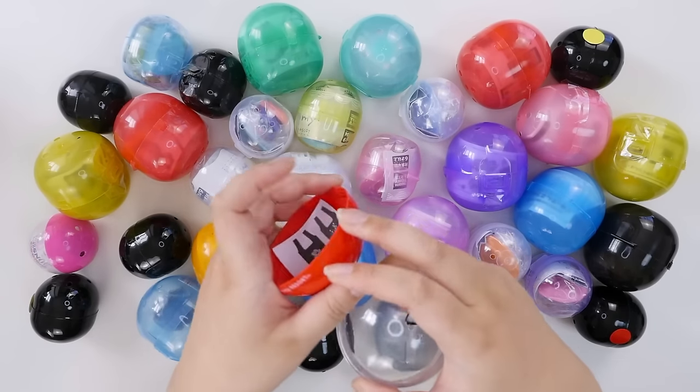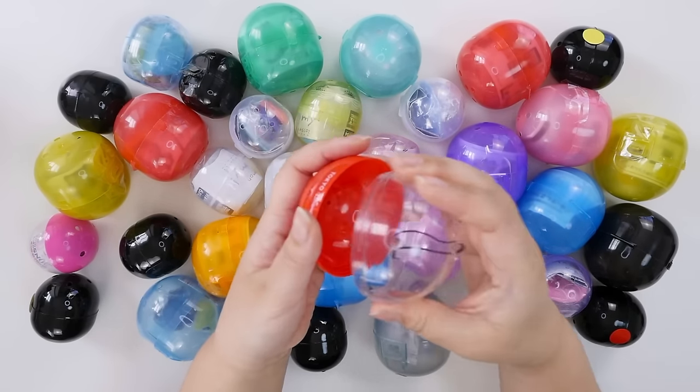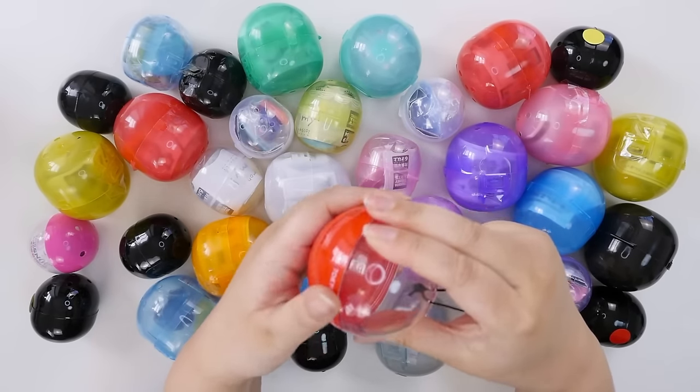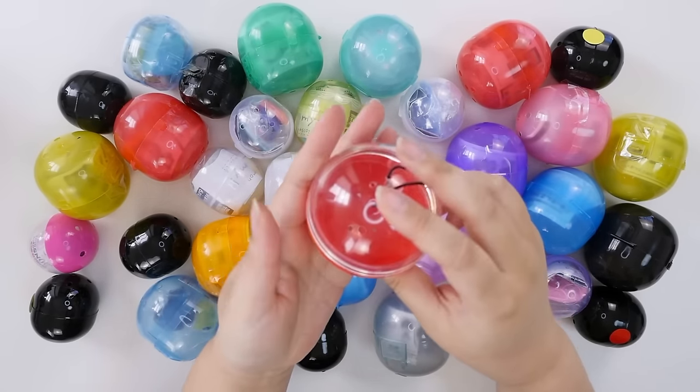The nice thing about the Tokyo Disney capsules is you can reuse them. I've honestly never repurposed them, but I'm always like, oh, these can make cute ornaments.